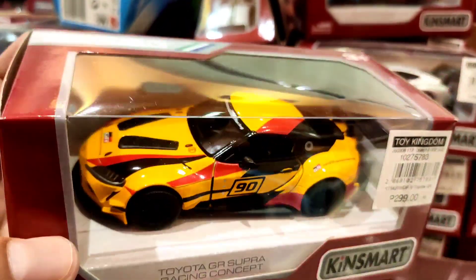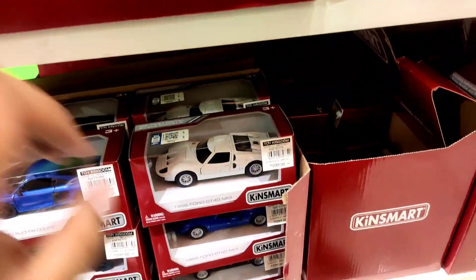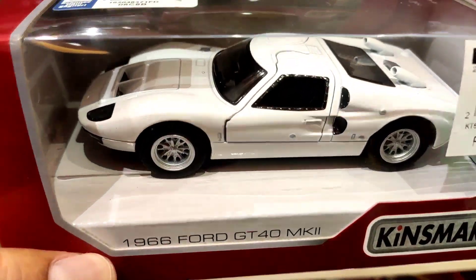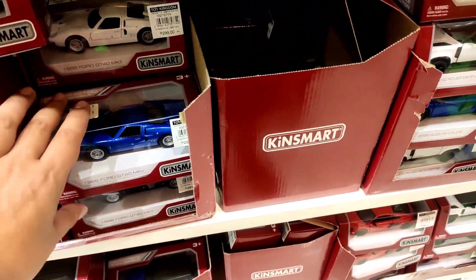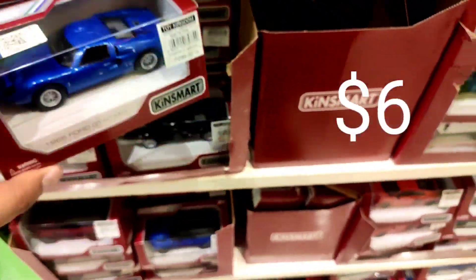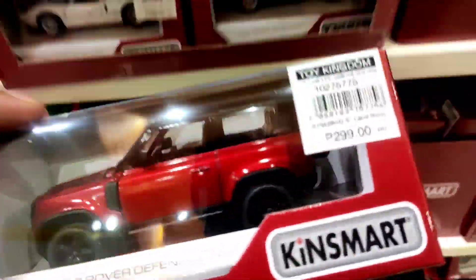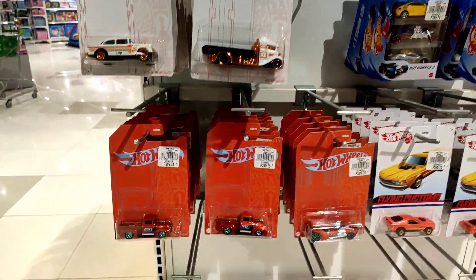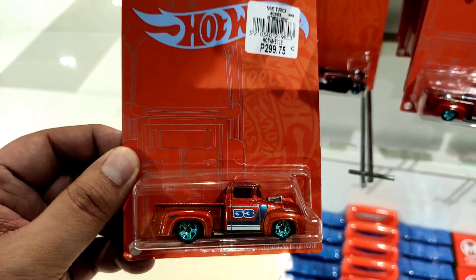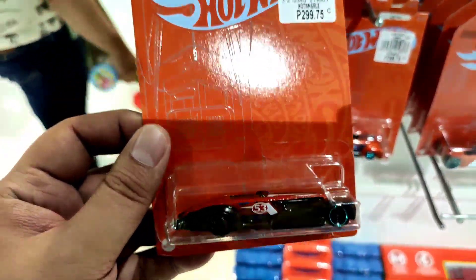There's a plain red street version I can't seem to find here — I'd really like to buy that. Check out the Ford GT40 Mark II, really beautiful cars at 299 pesos. Pretty good price for a big scale — not premium but there are still some nice details. Over at the Hot Wheels section, the satin and blue set — they have the complete set here, which a lot of you like.